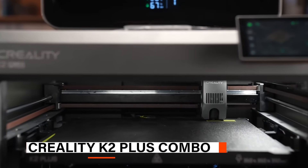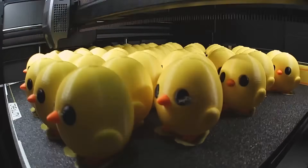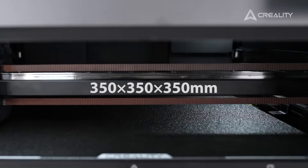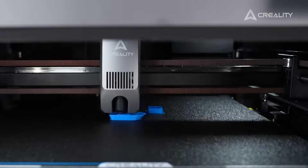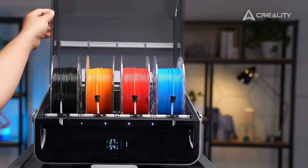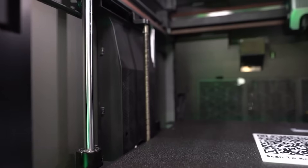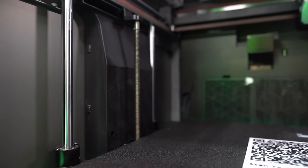Coming up next, we have the Creality K2 Plus Combo — a smart, multi-material 3D printer designed for versatility and ease, delivering seamless transitions and reliable results across a wide range of filament types. It offers a generous build area, ideal for large-scale models or batch production. Its standout feature is the Creality Filament System, which supports up to 16 colors when paired with multiple units, opening endless creative possibilities. The printer is constructed with a rigid die-cast aluminum alloy frame and boasts dual Z-axis with linear rods, ensuring stability and precision even during long prints.